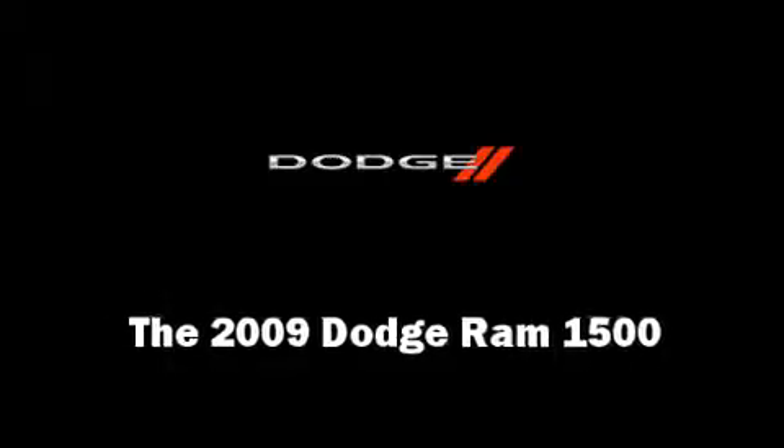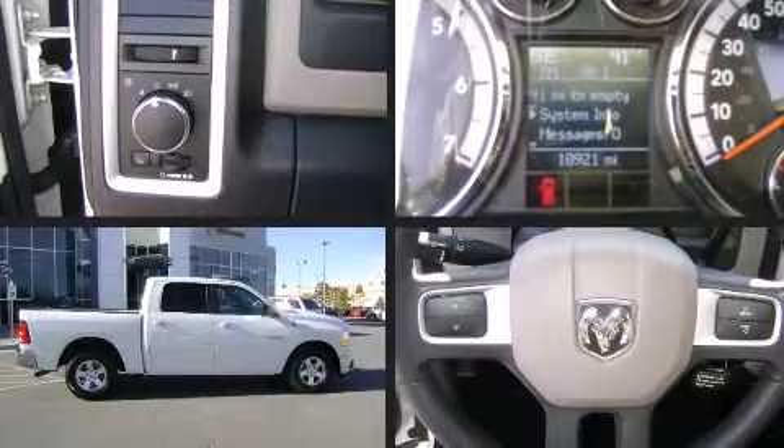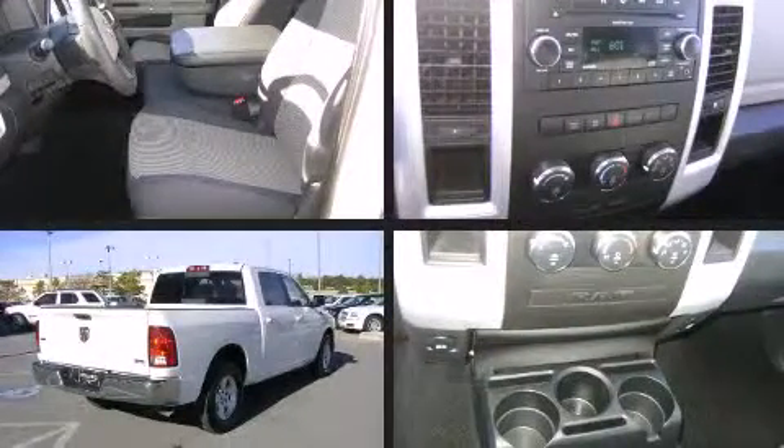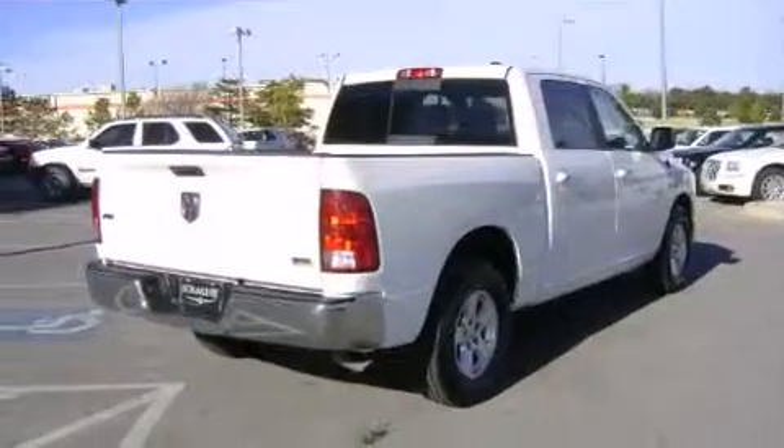Take command of the road in the 2009 Dodge Ram 1500. With less than 20,000 miles on the odometer, this vehicle provides excellent value as a pre-owned model.